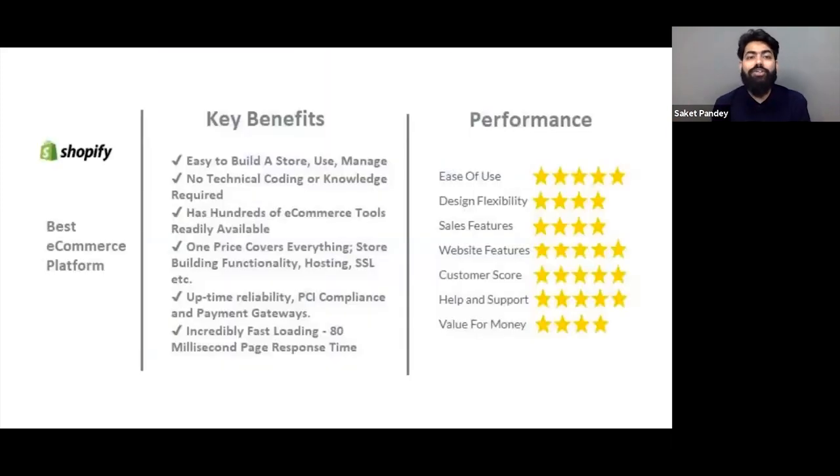The key benefits Shopify provides: it is easy to build a store — you don't need anyone at the start. You can just start building without any expert. While scaling you'll need someone to help with advanced customizations, because online stores have many possibilities and you might want to build multiple things. For those, you can hire an expert. But for someone just starting, you can select a theme and start customizing. No technical coding or knowledge is required.